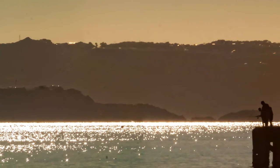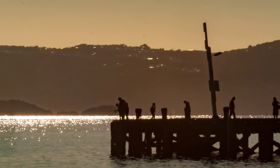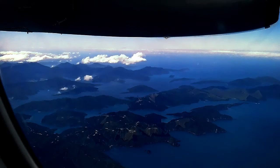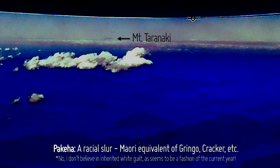Speaking of which, as I was flying home after the family Christmas do, I noticed something quite unexpected — well, it shouldn't have been unexpected but something I hadn't thought of. What you're seeing there in the crappy cell phone picture is Mount Taranaki, or Mount Taranaki as us Pākehā call it.